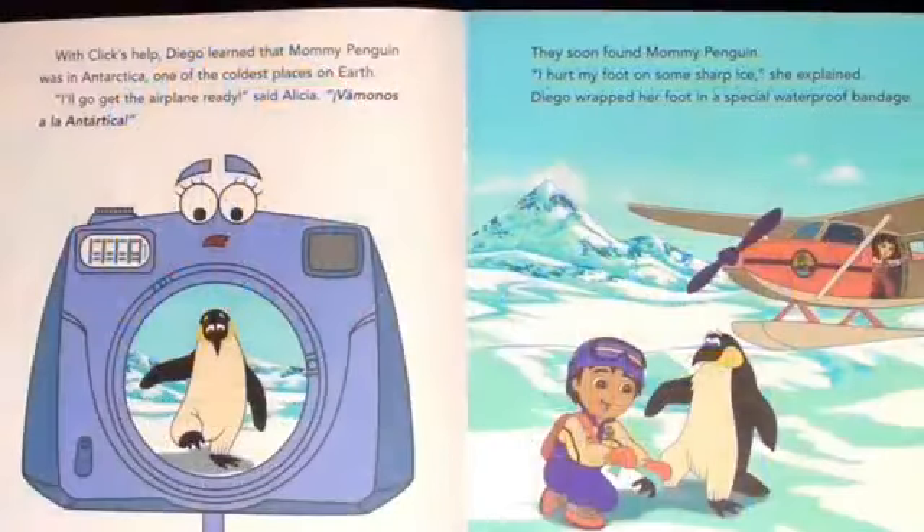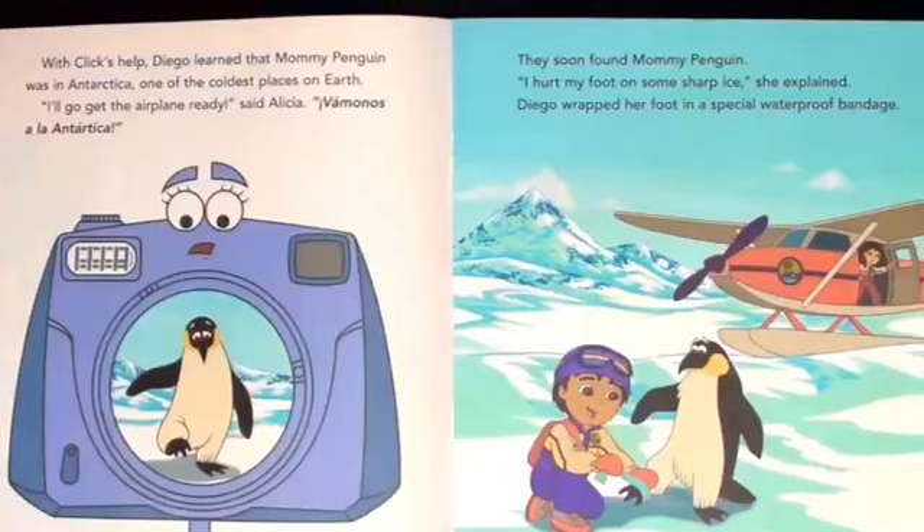Let's ask our special camera Click to help us find mommy penguin. With Click's help, Diego learned that mommy penguin was in Antarctica, one of the coldest places on Earth. I'll go get the airplane ready, said Alicia. Vamos a la Antarctica.